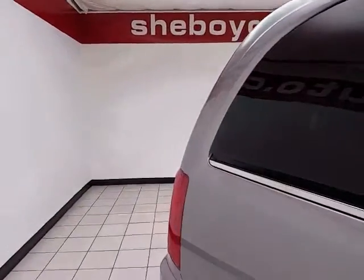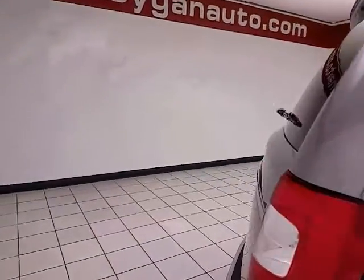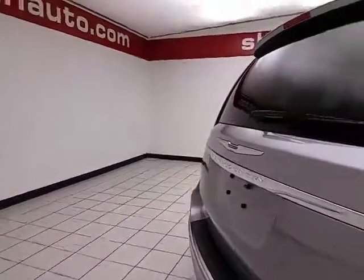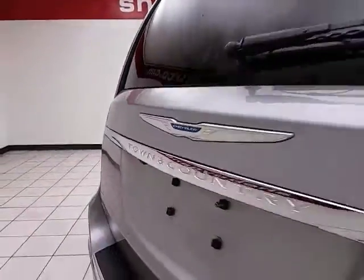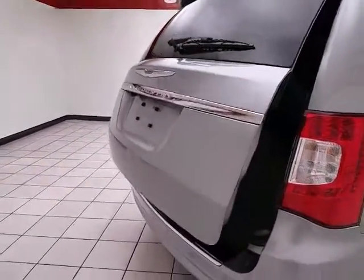Windows go down in the sliding doors, along with power venting rear quarter windows. Backup camera for additional safety, and a power liftgate for convenience.